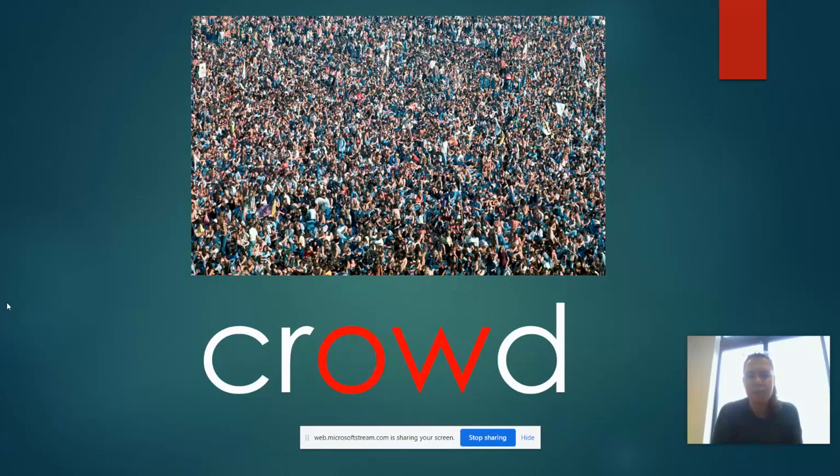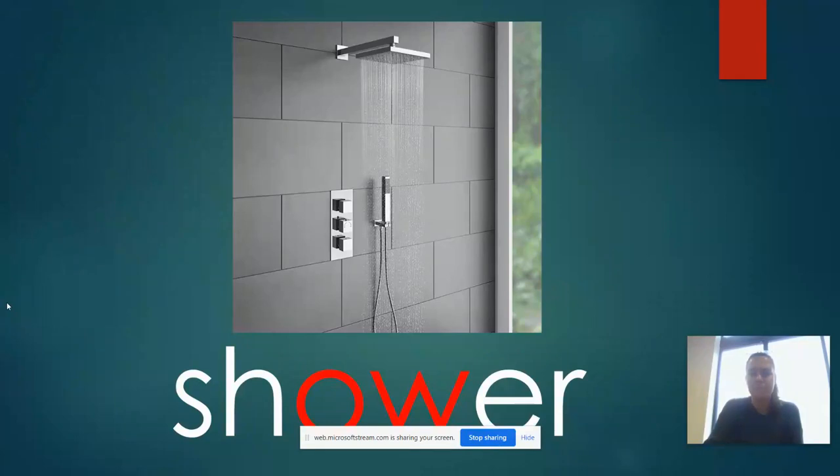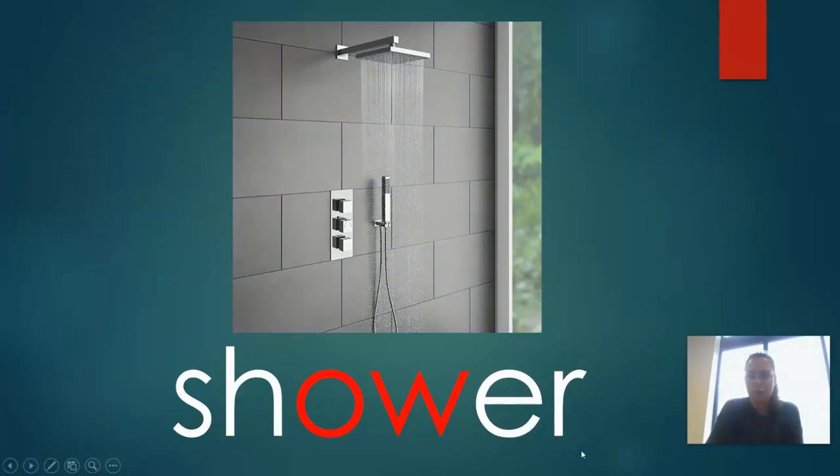Now what is this a picture of? It is a really, really big crowd, crowd. Now, I think most of you will know what this picture is. Can you try and work out what the word says underneath? You can sound it out to help you. It says sh-ow-er, shower.